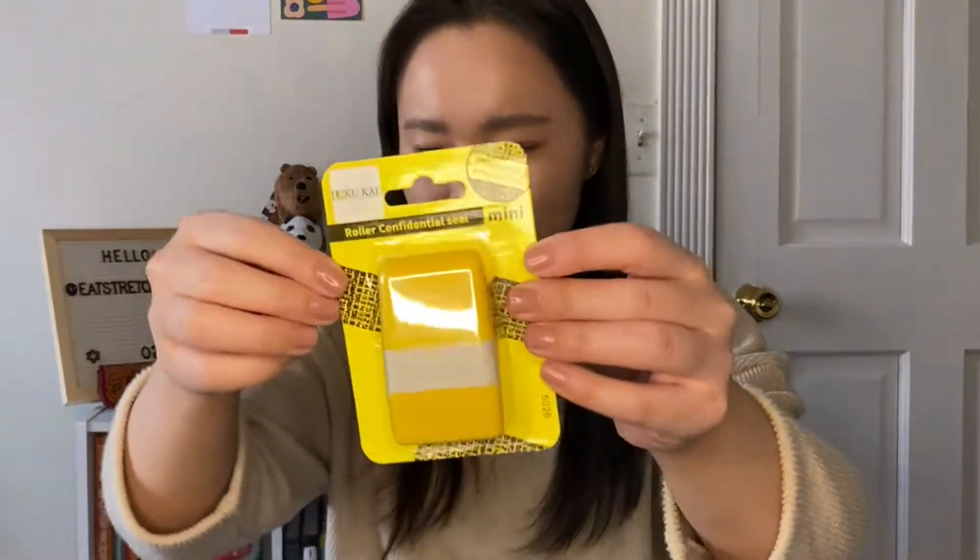I was watching Laura DIY's vlog series and she bought one of these stampers, and I kind of forgot they existed because I think I had one in Korea. I'm super paranoid about people stealing my address, but basically this obscures the address label or anything else that's confidential — you can just stamp it over. I'll try to link it below because I think it's actually quite useful, especially if you're living in an apartment.